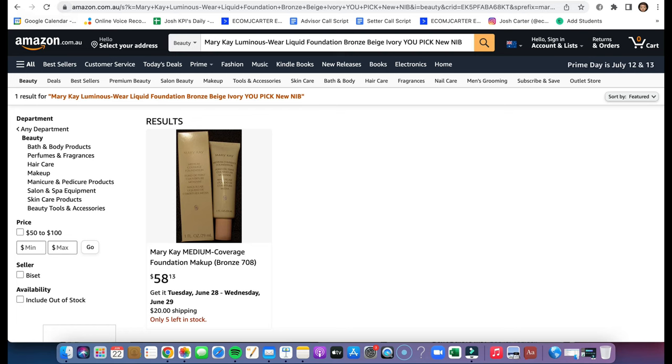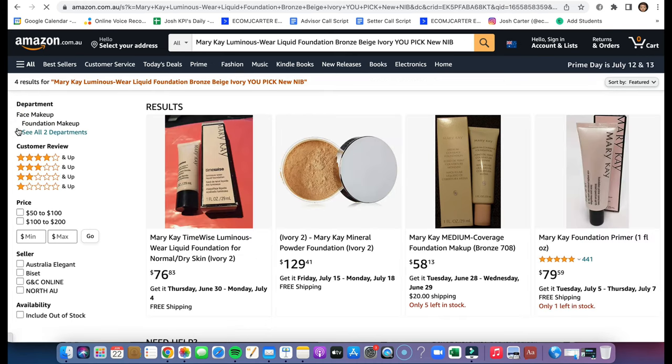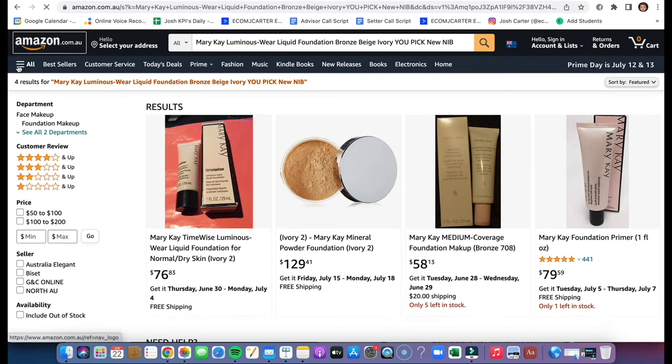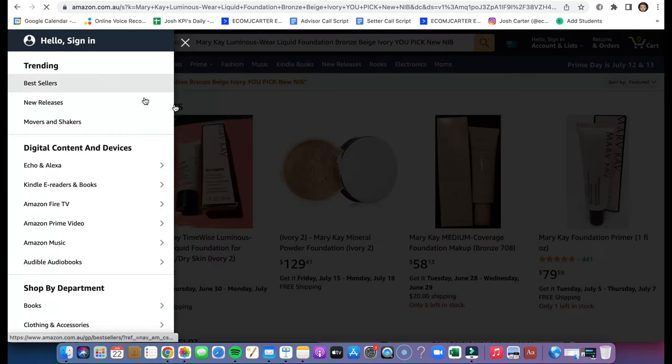So it's actually that easy to find winning products. You go to Amazon, do 'Best Sellers' — you can also click the Best Sellers link right there — and I've just found two winning products in less than four minutes using this methodology.